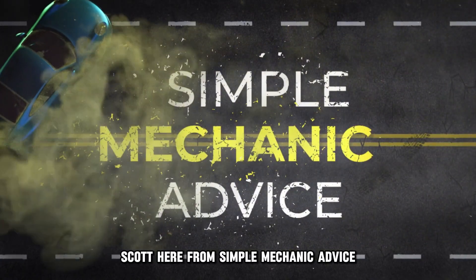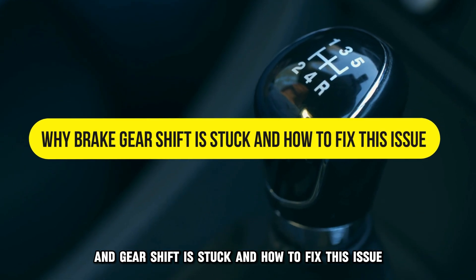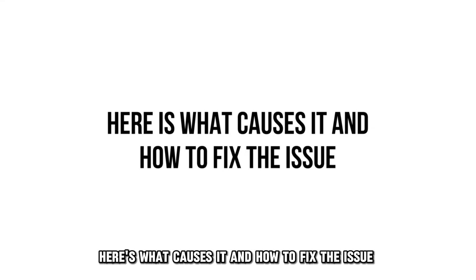Hey everyone, Scott here from Simple Mechanic Advice. Today we will talk about why your brake gear shift is stuck and how to fix this issue.